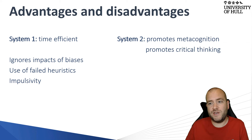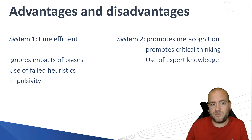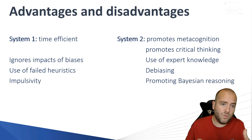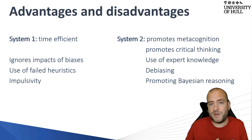This happens in clinical practice as well. System Two promotes critical thinking and uses expert knowledge to avoid those failed heuristics. System Two is also really valuable for debiasing — it takes us away from personal biases or biases against patients or the system, by promoting metacognition and critical thinking. System Two also promotes Bayesian reasoning, which is the use of probabilities — the likelihood that a disease process is present.